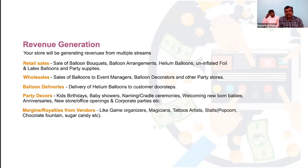Sometimes clients expect us to manage events end to end. Decor is done by our own team, but clients may also ask for magicians, statue artists, food stalls like popcorn counters or chocolate fountains. We engage vendors in every city for these services, acting as a single point of contact to the client and coordinating services from vendors. We get our margins or royalties from vendors — so we have multiple streams of revenue.